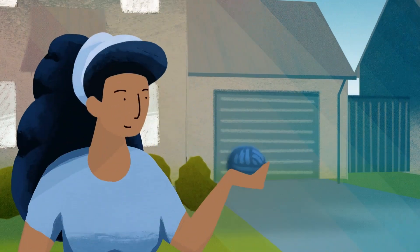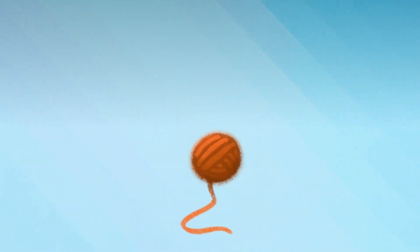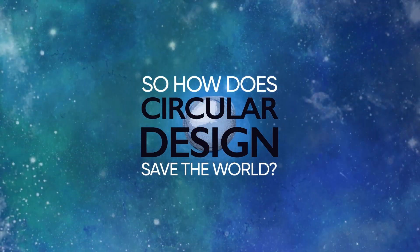By reusing what we already have, and being smarter about how we use it, we can adopt this circular approach. So Circular Design solves overconsumption, but how does this in practical terms actually save the planet?